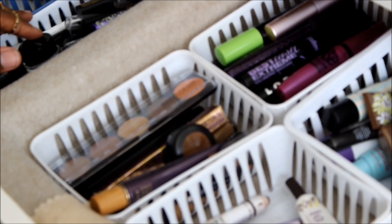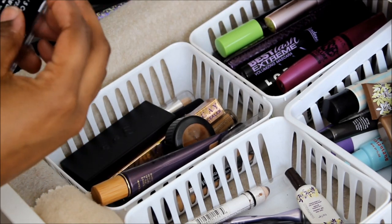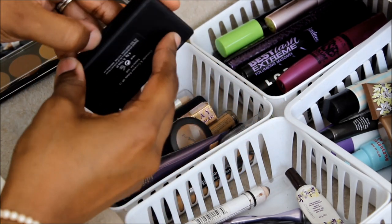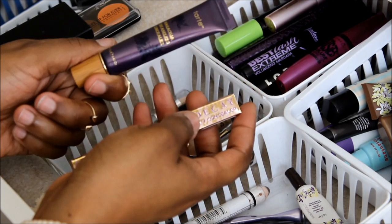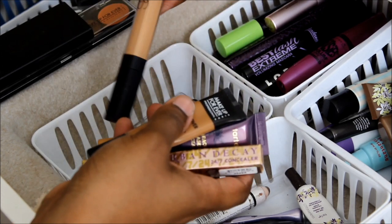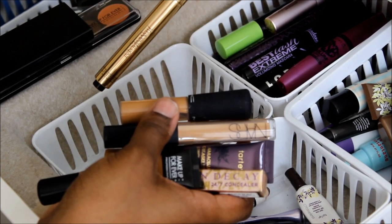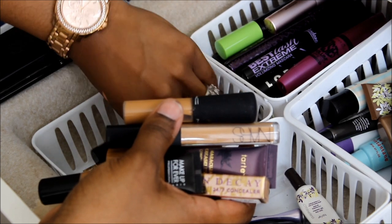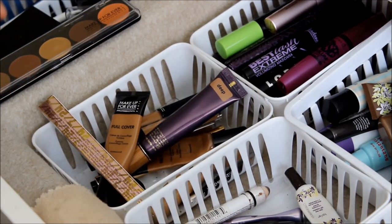Here I have all concealers. I have a Makeup Forever Concealer Palette, my new Urban Decay one that I hauled and haven't used, my Tarte, my favorite Makeup Forever Full Cover, my NARS, MAC Concealer, YSL, MAC Studio Finish, NYX, and Hard Candy Glamoflauge. Those are all my concealers.